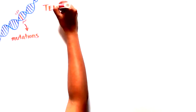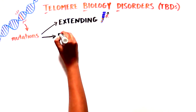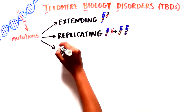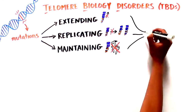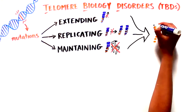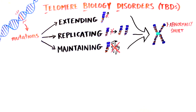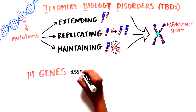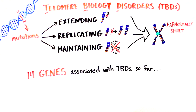Sometimes there are changes or mutations in our DNA which affect the function of different genes. In telomere biology disorders, or TBDs, mutations appear in the factors which play an important role in extending, replicating, or maintaining telomere length or structure. Different names have been used to describe the different syndromes, but what they all have in common is that cells have abnormally short telomeres. So far, 14 genes have been identified as being associated with TBDs, but there are individuals where the genes affected still haven't been identified.